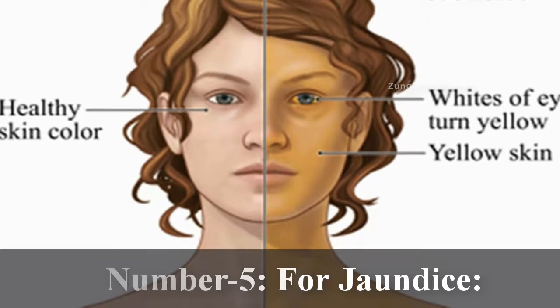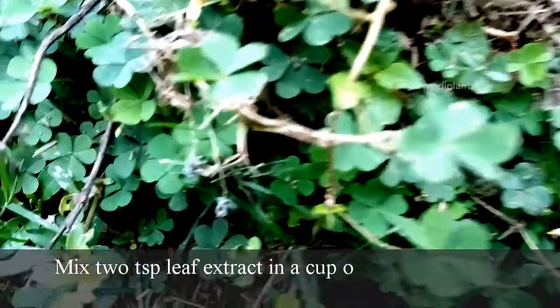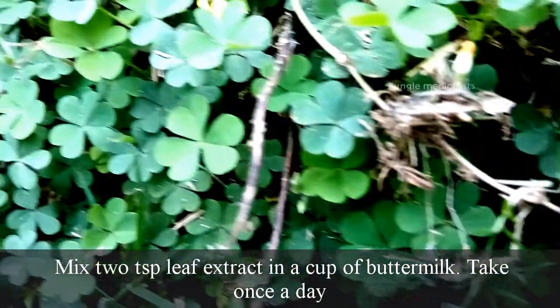Number 5. For jaundice: Mix two teaspoons of leaf extract in a cup of buttermilk and take once a day.